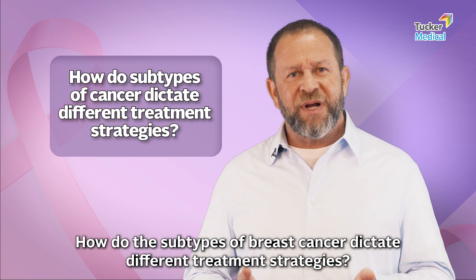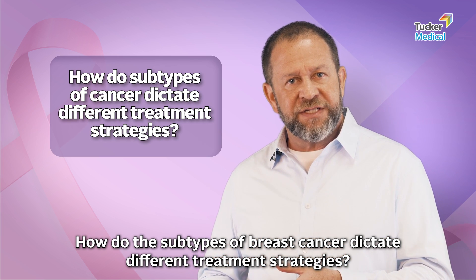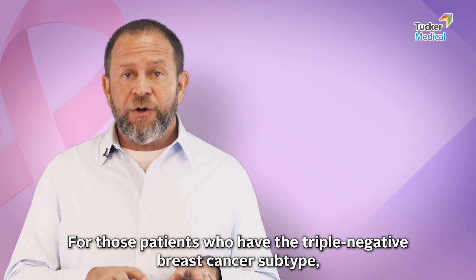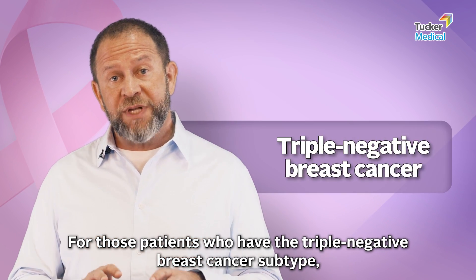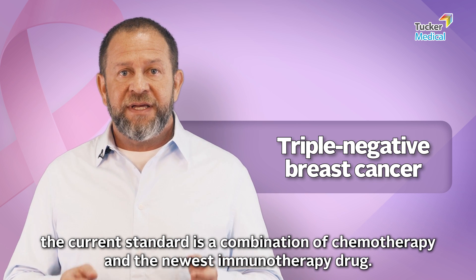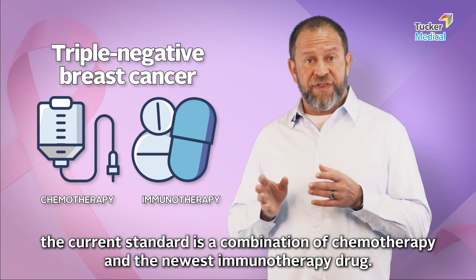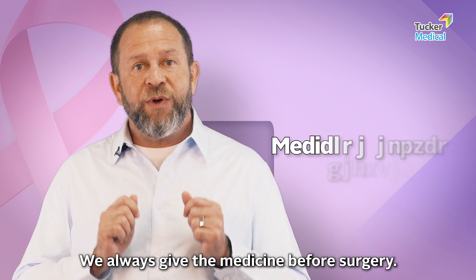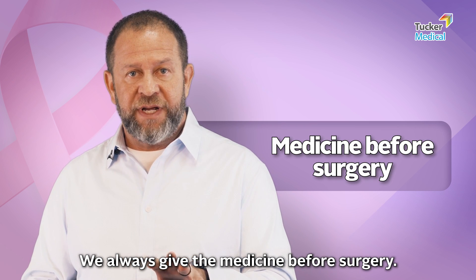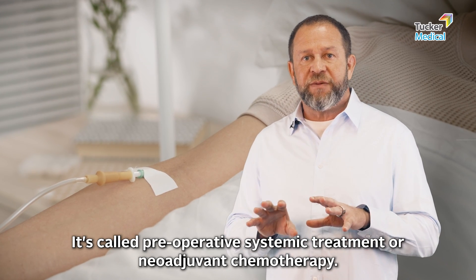How do the subtypes of breast cancer dictate different treatment strategies? For those patients who have the triple negative breast cancer subtype, the current standard is a combination of chemotherapy and the newest immunotherapy drugs. We always give the medicine before surgery — that's a change. It's called preoperative systemic treatment, or neoadjuvant chemotherapy.